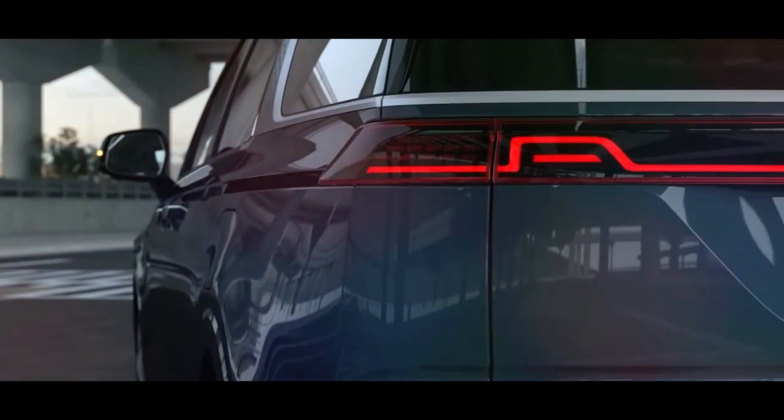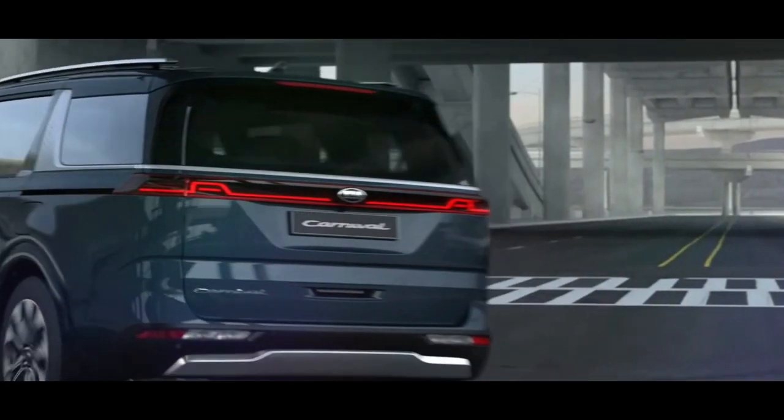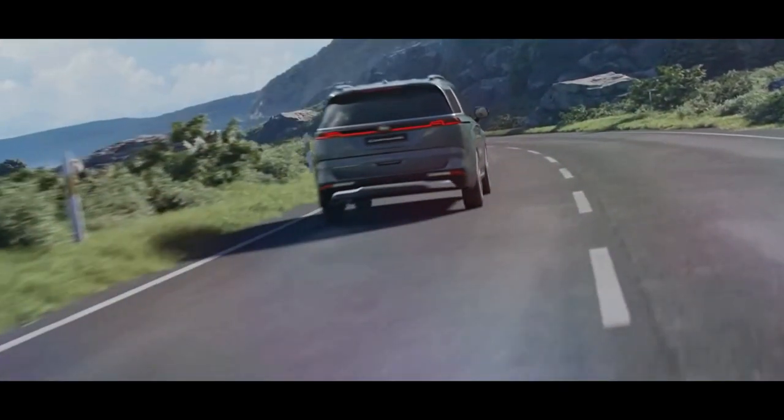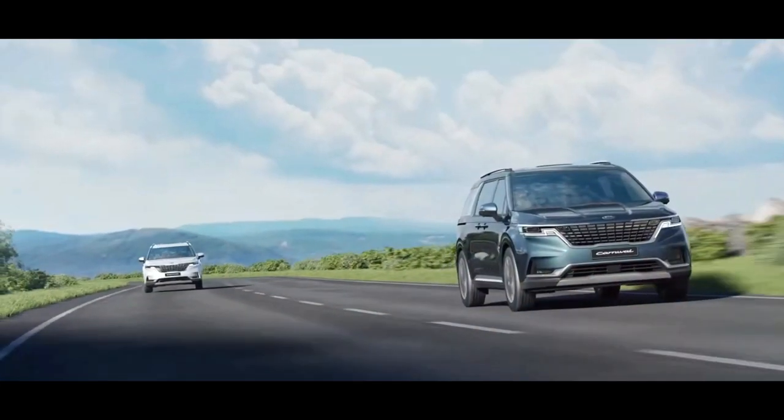Kia is reportedly adding a hybrid variant to the Carnival range with a powertrain based on a 1.6-liter turbocharged engine. There are also rumors of an electric and fuel cell variant in development, but they are unlikely to arrive at dealerships until mid-decade.